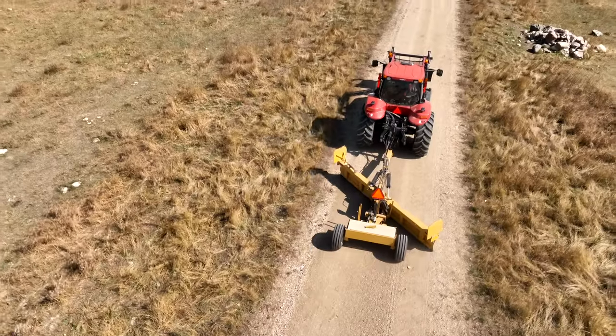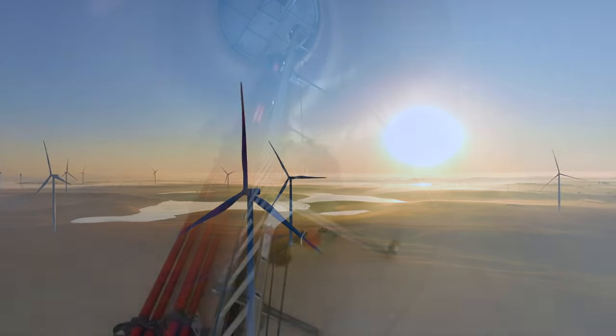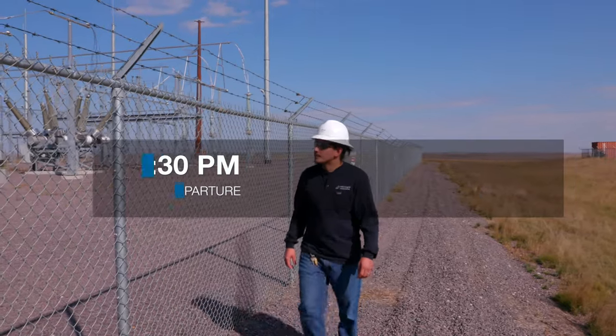Wind and solar are the way of the future, I believe. Best in the industry type site — you're not going to find any out there better than this site. I feel blessed just to be here. It's a great place to work, it's a great environment.